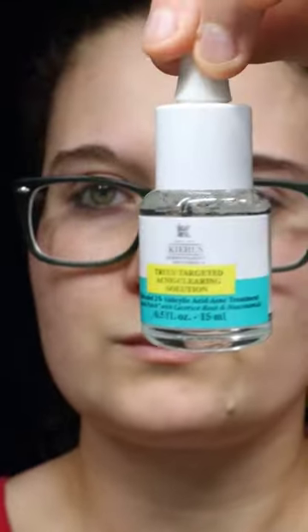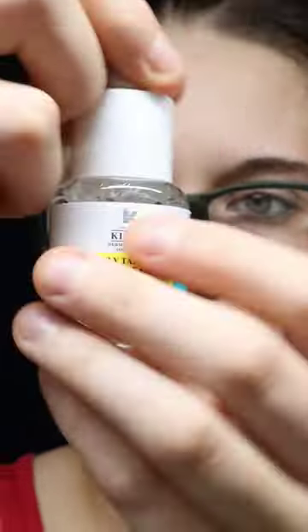I received this product for free from Kiehl's along with Influencer in exchange for my honest opinion. I was sent the Kiehl's Truly Targeted Acne Clearing Solution, and this stuff honestly works incredibly well.